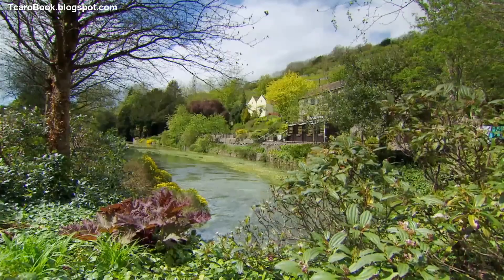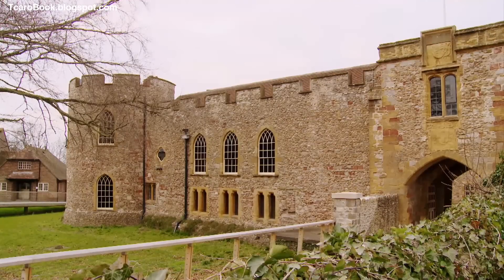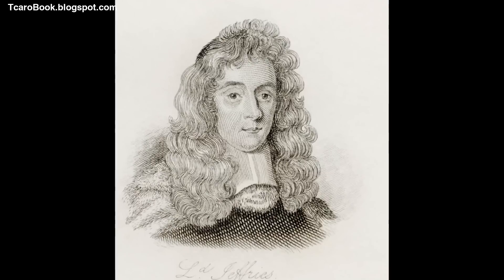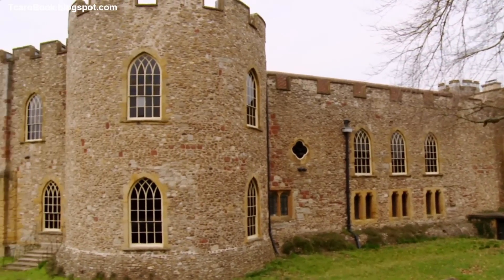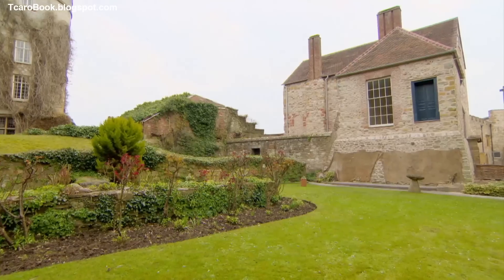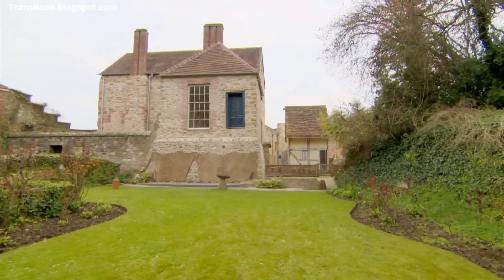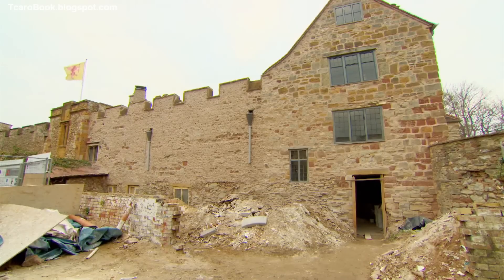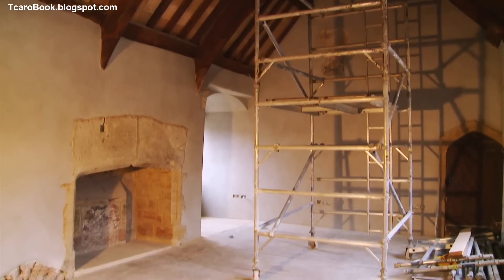Despite Somerset's tranquil landscape, it was the backdrop for the 1685 Bloody Assizes, in which over 100 locals were sentenced to death by the notorious Judge Jeffreys, who resided at Taunton Castle. Within the curtilage of the building is the Museum of Somerset and the once-derelict Castle House — one of the town's few surviving 15th-century properties that has never been open to the public. Now, in the hands of a charity-run project, work is underway to restore Castle House to its former glory.